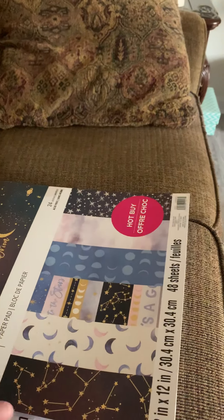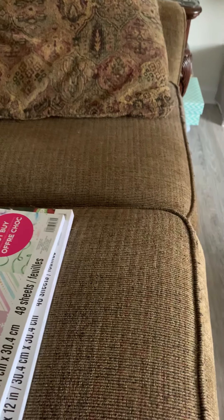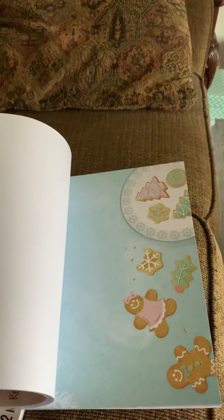I bought this one to go with the Anna Griffin Celestial die set — I thought it would make a good addition to those dies when you run out of your card kit. This one is Sugar Plums. I wasn't going to buy it this year because it wasn't my favorite, but since they were $5 a piece, I just went ahead and did it. It's obviously Christmas themed.